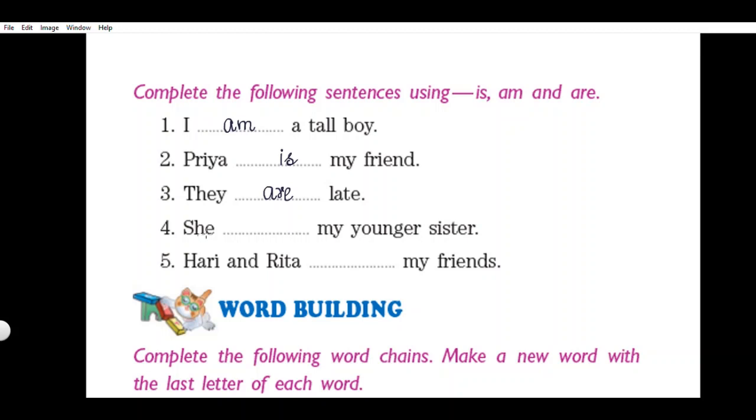Fourth sentence: 'She dash my younger sister.' With 'she' we use 'is.' Write 'is' and read the sentence: She is my younger sister. Last sentence: 'Hari and Rita dash my friends.' Hari and Rita is a plural noun, and with plural we use 'are.' Write 'are' and read the complete sentence: Hari and Rita are my friends.